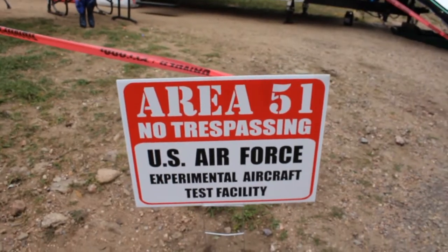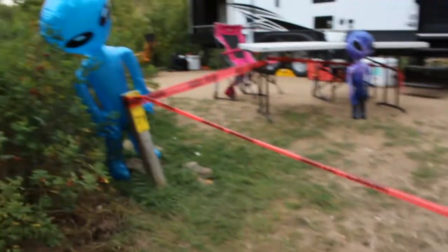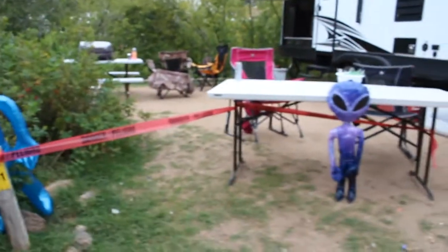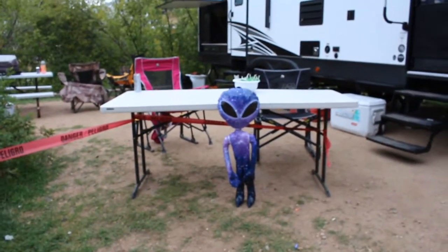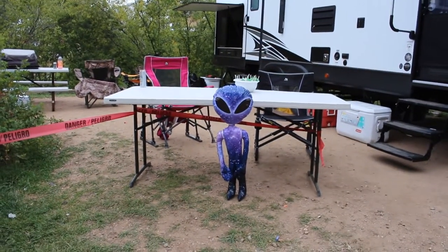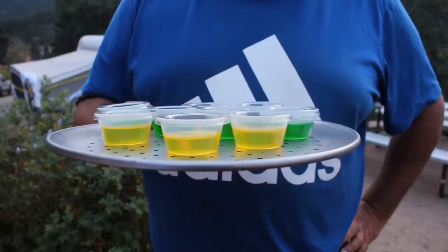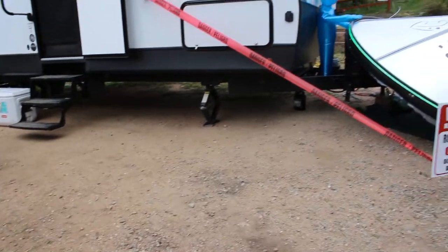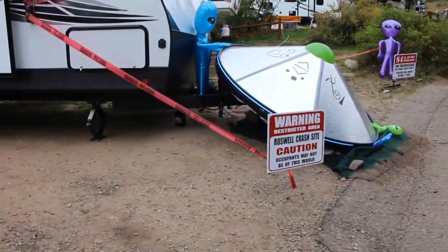I'm going to show you our campsite now. To stick with the YouTube theme going on right now on the internet, we are doing Area 51 — check this out. We've got our Area 51 sign, we've got our alien over here, we've got our danger tape, and that's where we're going to be handing out candy — and maybe some other things for the adults. Jello shots, anyone? And over here we've got our UFO crash site.